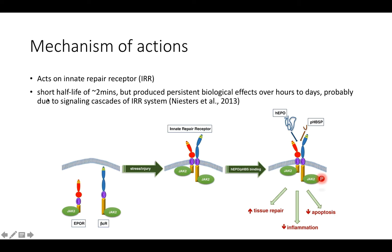Importantly, although ARA290 has a very short half-life of around two minutes, it can have persistent biological effects lasting hours to days, probably due to the persistent signaling cascades in the IRR system.